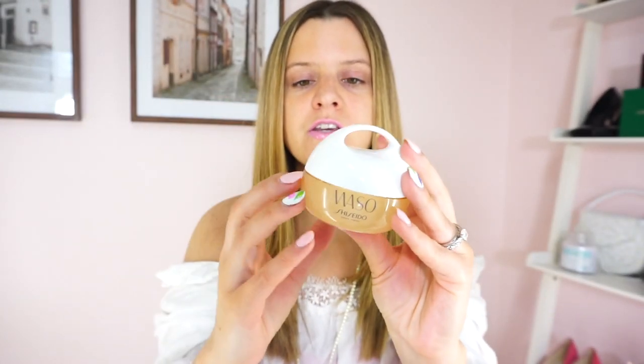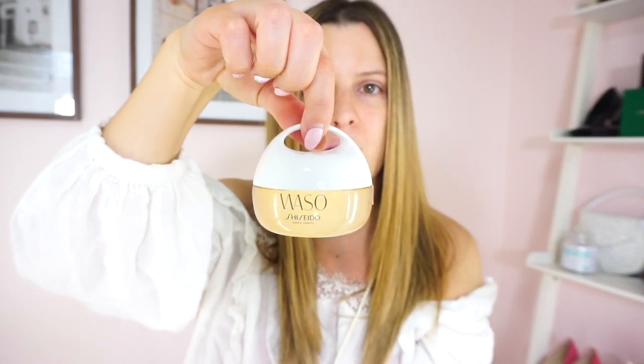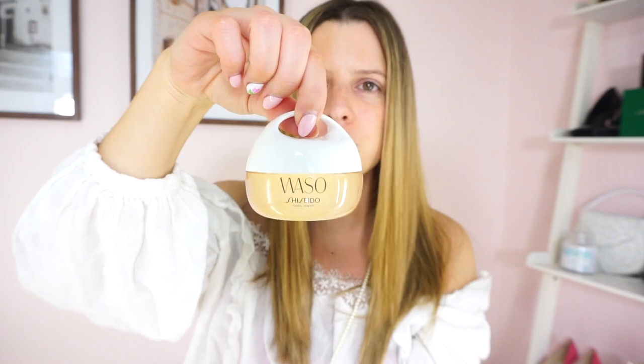So first of all the packaging is super cute. It's like a hard plastic, doesn't feel flimsy. It's a little weighted but not too much. I love this little carrier top handle here — it's just so freaking cute and I'm obsessed.